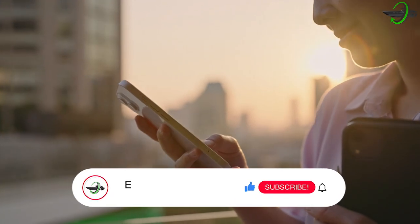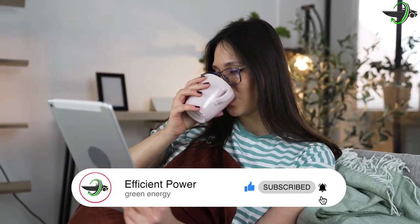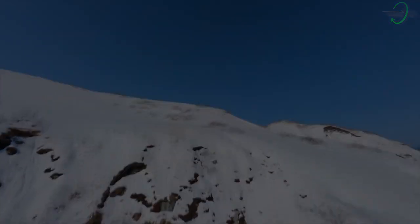If you liked the video, don't forget to press that like button and give us your thoughts in the comments below. You heard it first from Efficient Power, where it is efficient and has power. Thank you for watching.